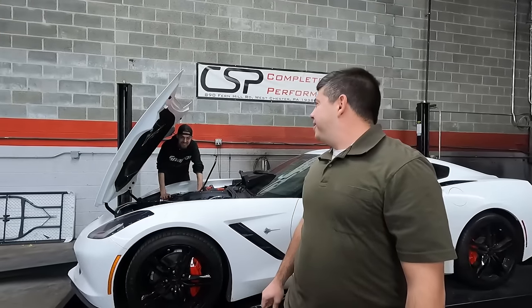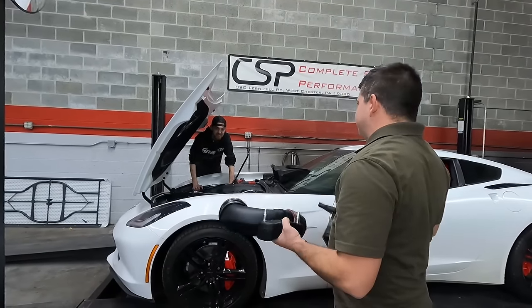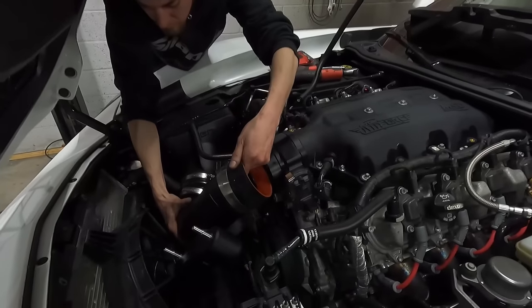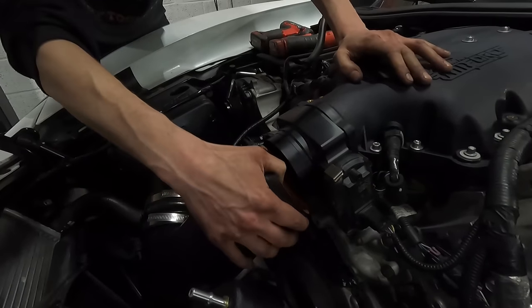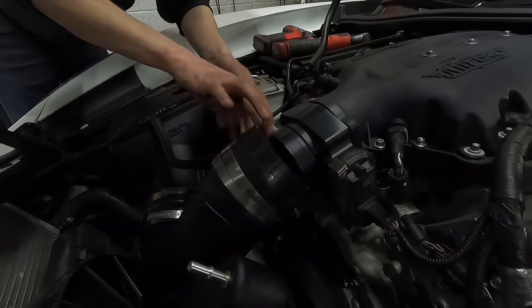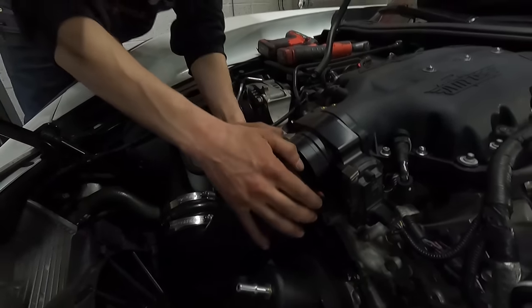Hey Andrew — with the AFE, we were seeing a restriction up top. We're going to see if the cheaper InGen intake does not have that restriction.